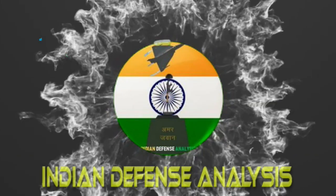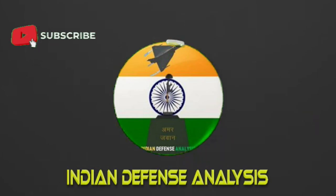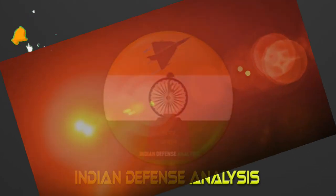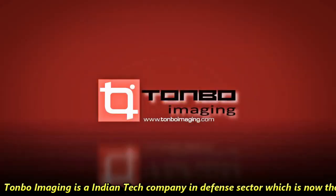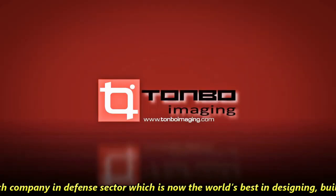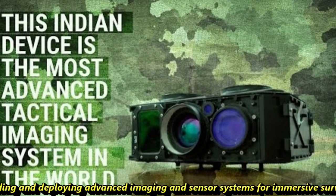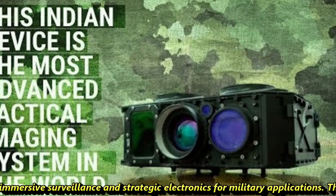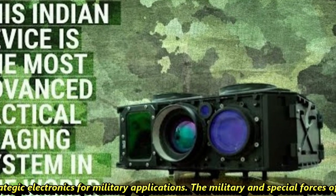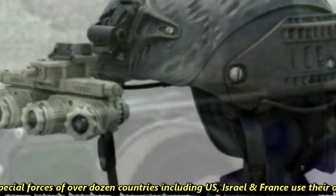Hello and welcome back to Indian Defense Analysis, where we bring you all the latest developments happening in the defense sector. Tonvo Imaging is an Indian tech company in the defense sector, which is now the world's best in designing, building and deploying advanced imaging and sensor systems for immersive surveillance and strategic electronics for military applications. The military and special forces of over a dozen countries including the US, Israel and France use their optical sensors and imaging systems.